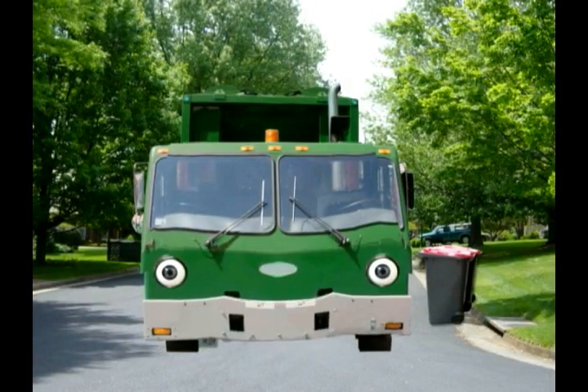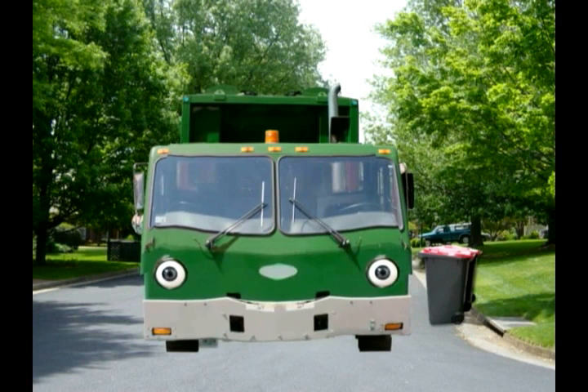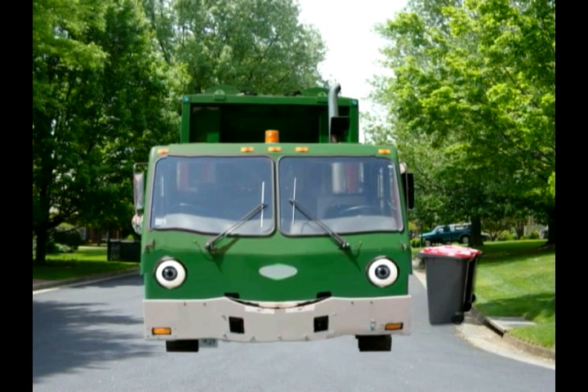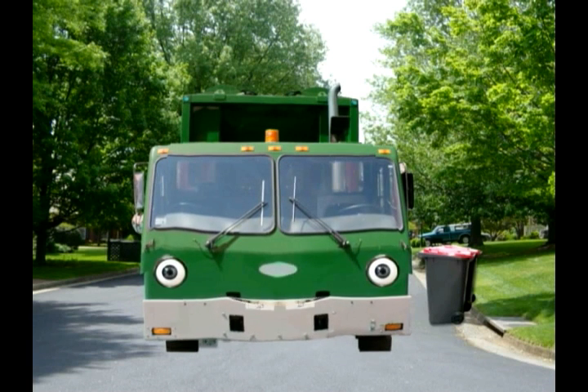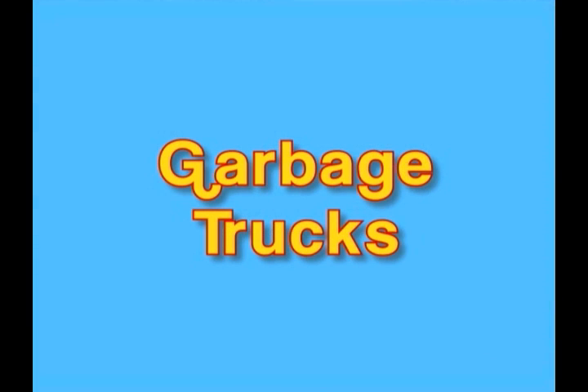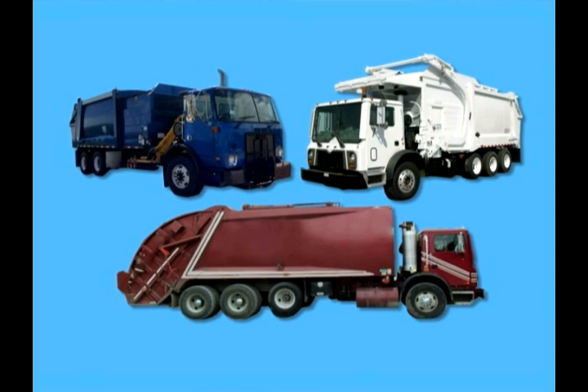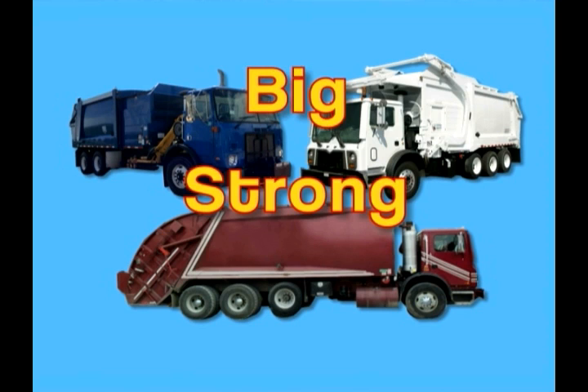My job is to collect that waste and try to recycle as much as I can back into use. Whatever is left has to be safely disposed of. How do I work? Let's take a look. There are different kinds of garbage trucks, like front loaders and rear loaders — I'm a side loader, so we'll look at how I'm put together. One thing's for sure: we're all big, strong, and tough!